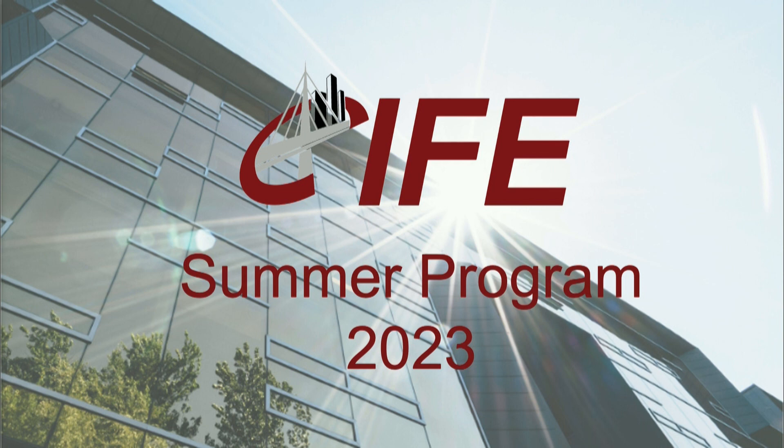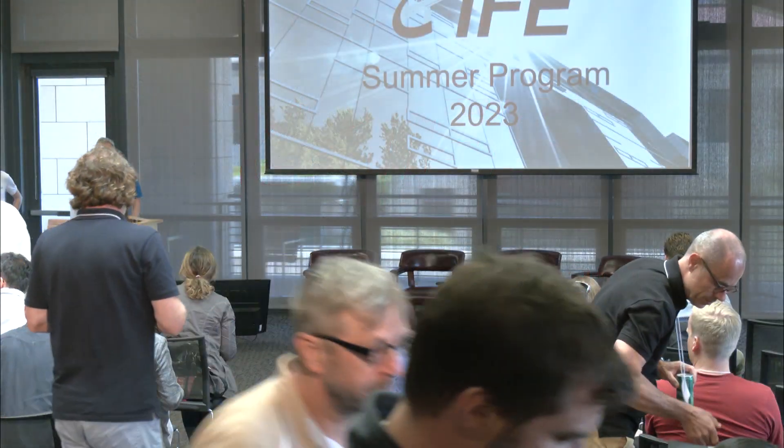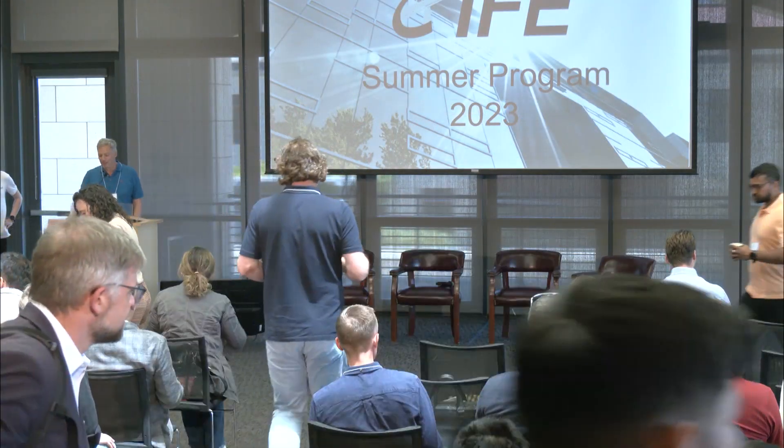I hope you enjoyed lunch and the networking — that's certainly always one of the highlights of these events. We had a right design engineering focus before lunch, and now after lunch we will hear from four professionals that work for contractors: two from Norway and two from Switzerland. We will start with Henrik, and we're excited to hear how you leverage VDC.